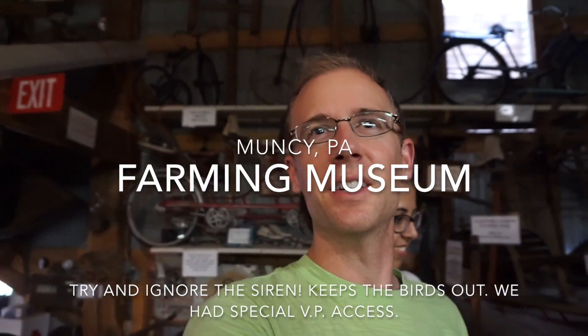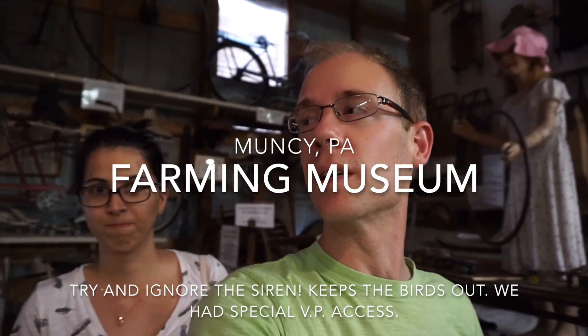This is like some type of museum in Muncie we came across. It's just full of anything from like the 1950s and before — farm equipment, household items and stuff.